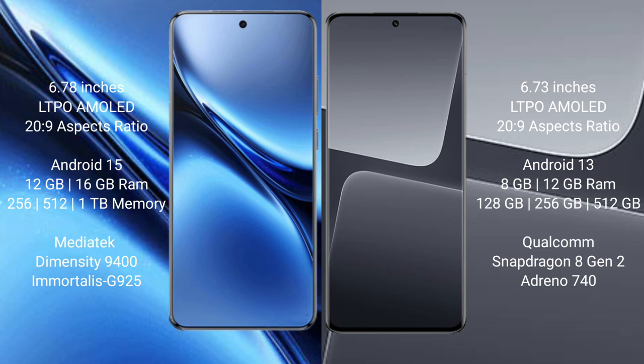Vivo X200 Pro comes with 12GB and 16GB RAM, and 256GB and 512GB internal storage options. It is powered by the MediaTek Dimensity 9400 processor with an LTPO G925 GPU.